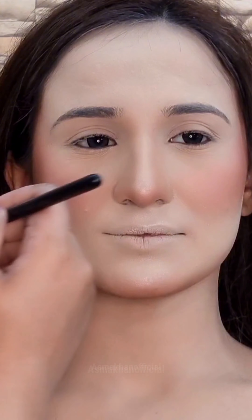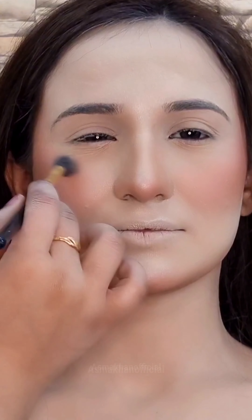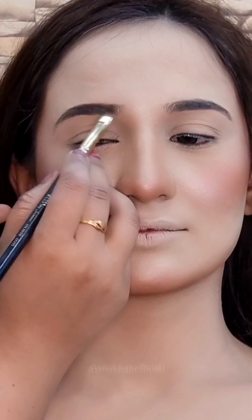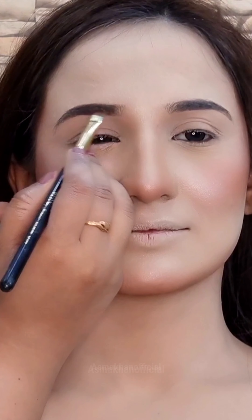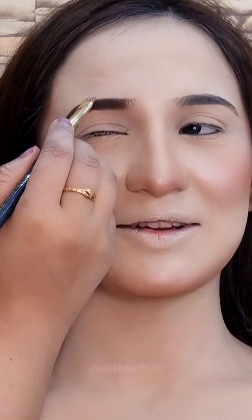I prefer Anastasia's highlighter. If you have a salon, you will have a good product. You have to keep quality products so that your clients will be satisfied. These products — such as Huda Beauty, Anastasia, Nars and other brands — are a little expensive, but they are very good. If you have good clients, you should keep these products.